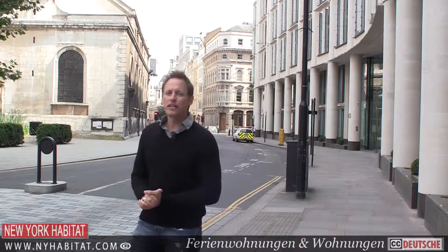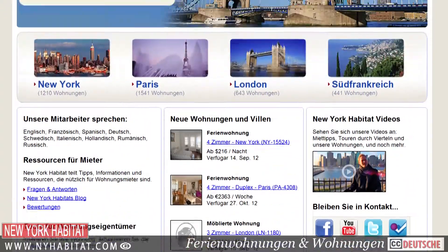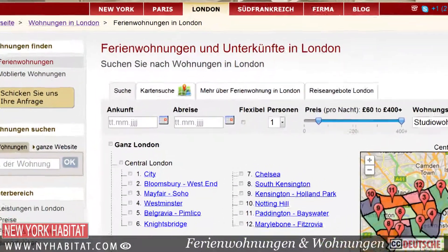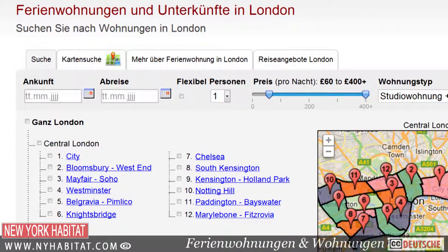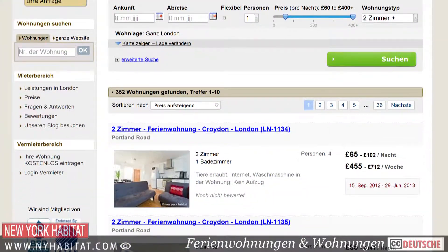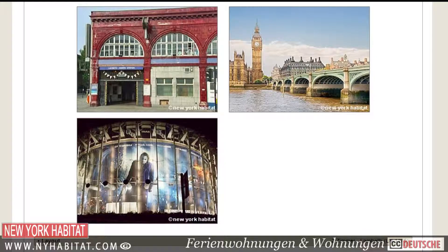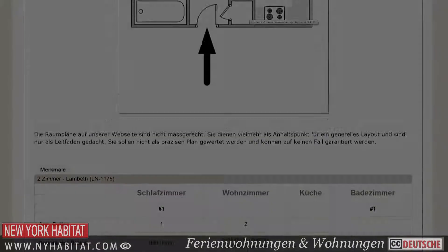Well, we've come to the end of our video tour of the city here in London. If you know of any fun spots to visit, make sure you leave a comment in the comment section below. And if you're coming to London, be sure to visit our website at nyhabitat.com and book a vacation rental or furnished apartment with New York Habitat. You'll find furnished apartments all over London. I'm David Hill with New York Habitat — thanks for watching our video tour of the city and we hope to see you soon in the exciting city of London.